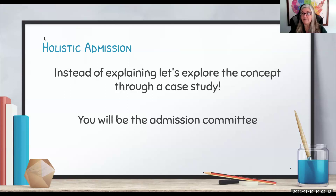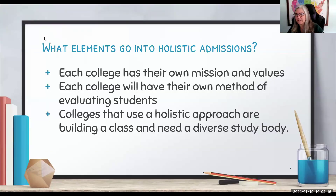We are going to present to you a variety of students. When we look at students, we look through the lens of a specific college — each college has their own mission, values, and type of student body they're looking to build. Colleges that use a holistic approach are building a class and need a diverse student body: they need the tuba player and the scientist. A holistic approach allows us to view the whole student and choose who we want.